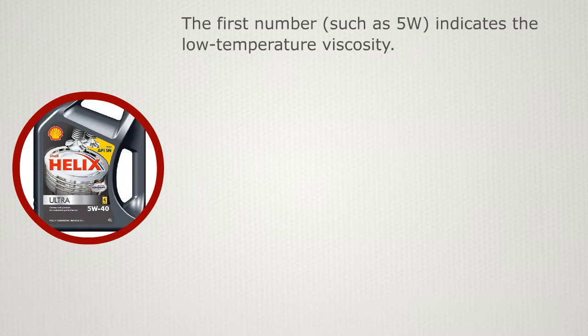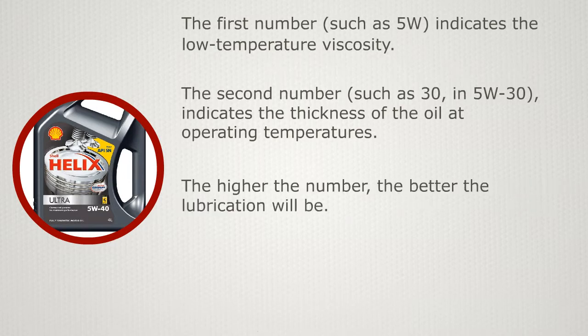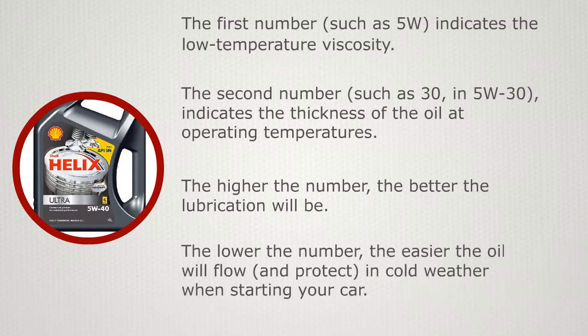The first number indicates the low temperature viscosity. The second number indicates the thickness of the oil at operating temperatures. The higher the number, the better the lubrication will be. The lower the number, the easier the oil will flow in cold weather when starting your car.